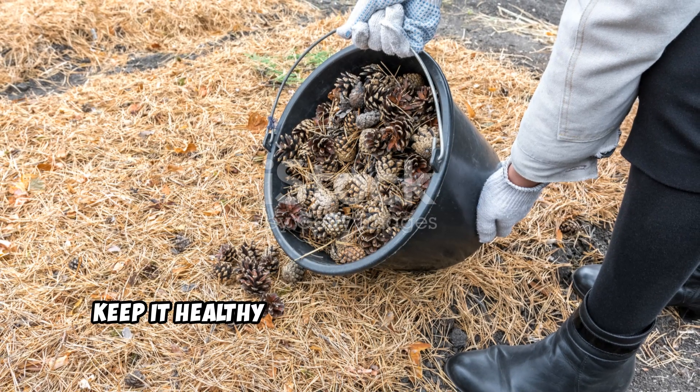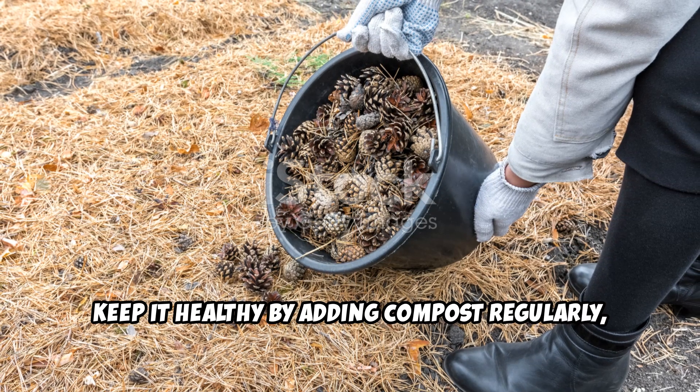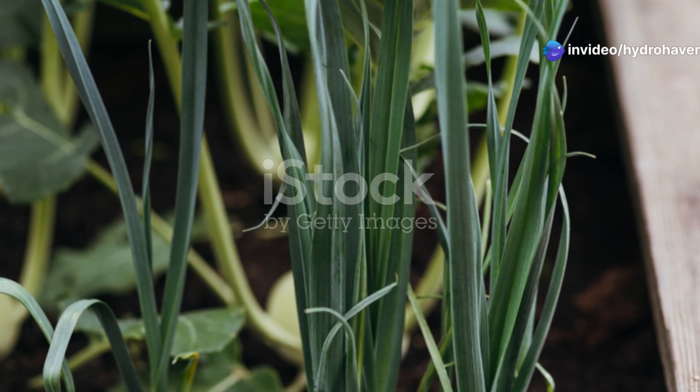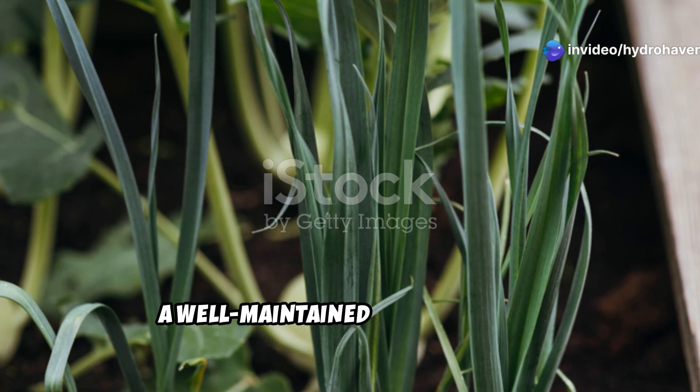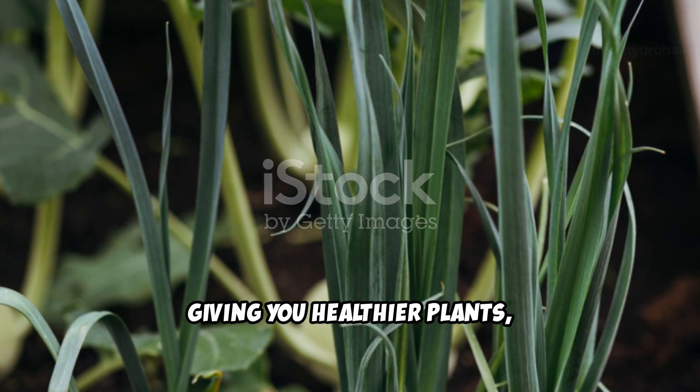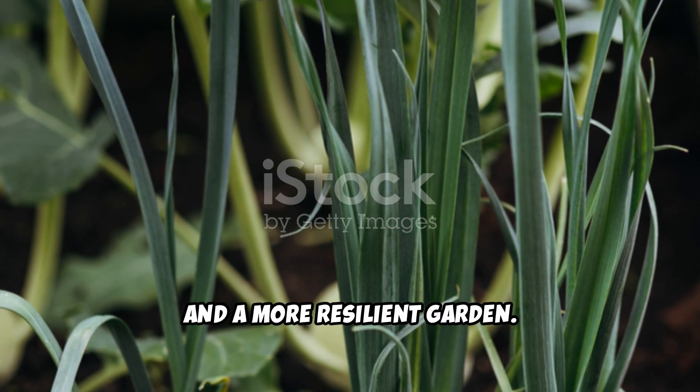Once your soil is back to life, keep it healthy by adding compost regularly, rotating crops, and using mulch to retain moisture. A well-maintained soil structure ensures long-term success, giving you healthier plants, better yields, and a more resilient garden.